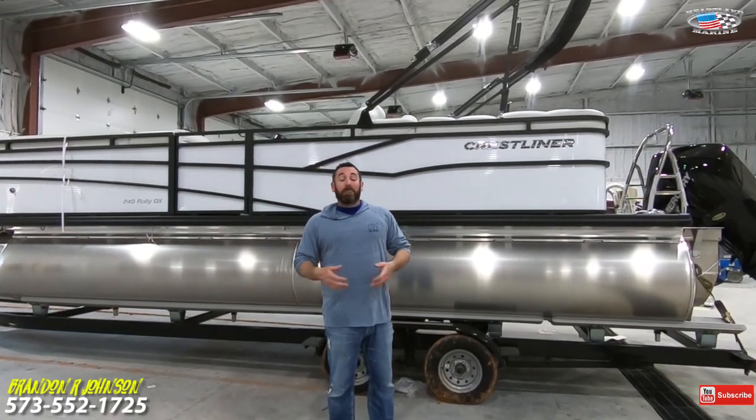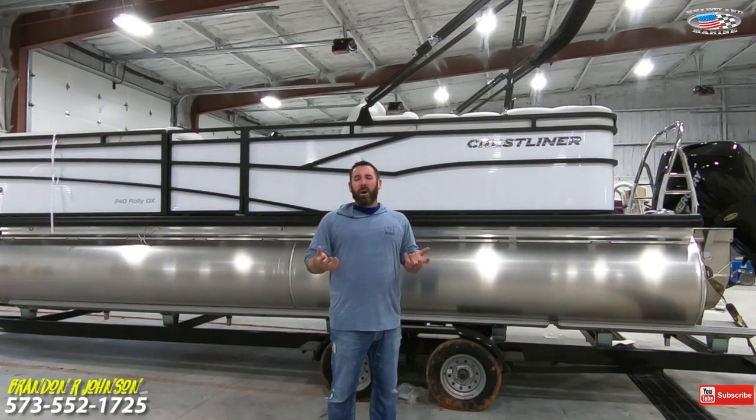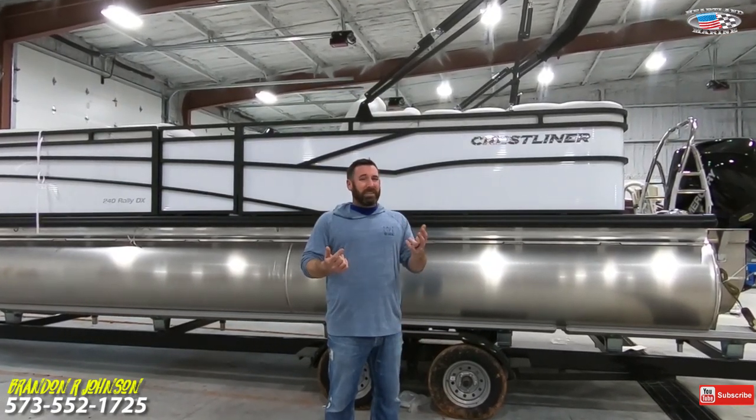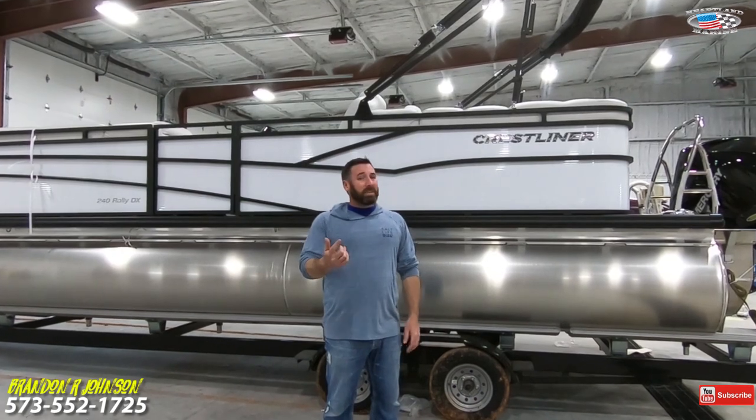You're watching this video on my YouTube channel, Used Boats TV. The purpose of this channel is to make training and how-to videos to help enhance your boat ownership experience. So while you're here, be sure to click below and hit that subscribe button.